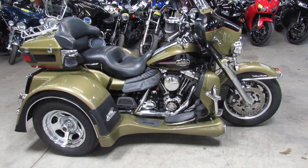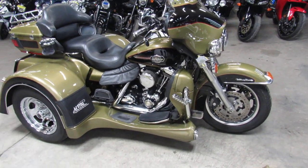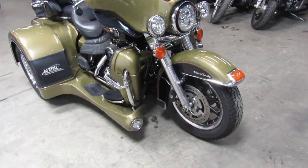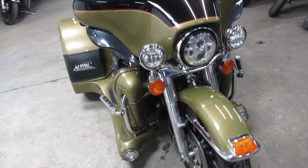Hey everybody, Approval Powersports here with yet another used motorcycle. Check this one out, we got a used Harley trike for sale, only $12,999.